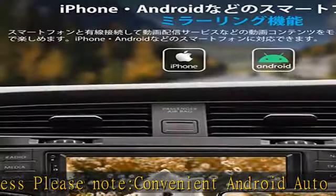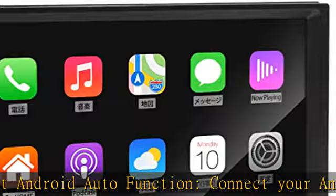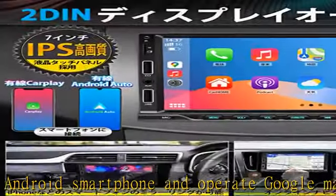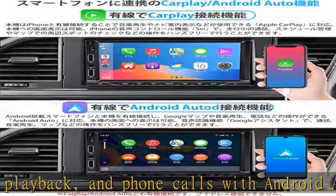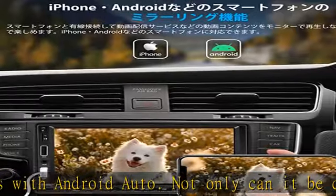7-inch IPS high-definition LCD touch panel: the 7-inch IPS full-touch capacitive screen has an ultra-high definition resolution of 1024 x 600 pixels, allowing you to see more detailed screens. The special touch button design allows you to operate the panel easily and accurately at your fingertips. Equipped with a reverse linkage function — when you put the gear into reverse, it will automatically switch to the rear camera video.